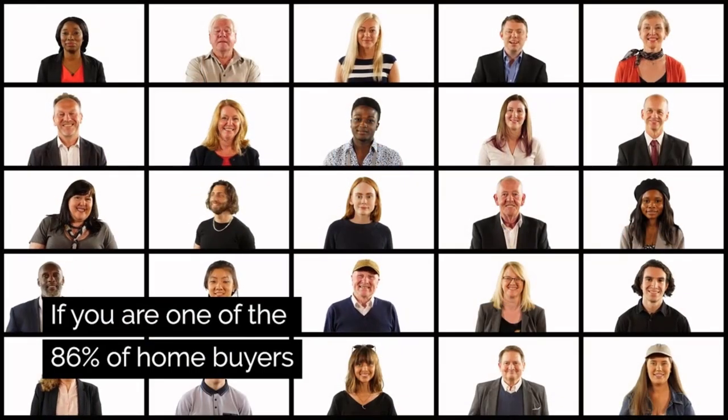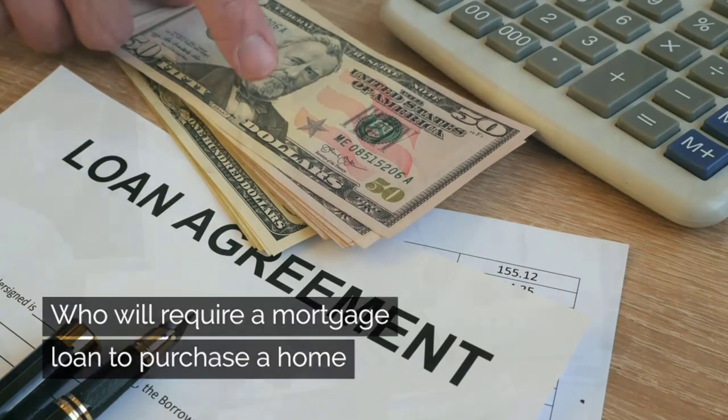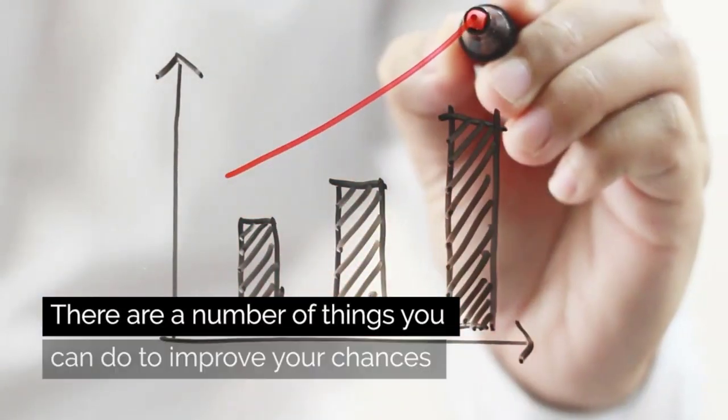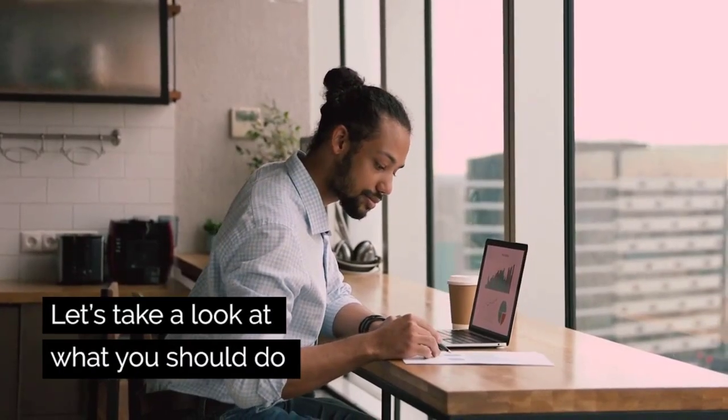If you are one of the 86% of homebuyers who will require a mortgage loan to purchase a home, the process of getting approved for a mortgage may seem intimidating. There are a number of things that you can do to improve your chances of being approved for a mortgage. Let's take a look at what you should do.